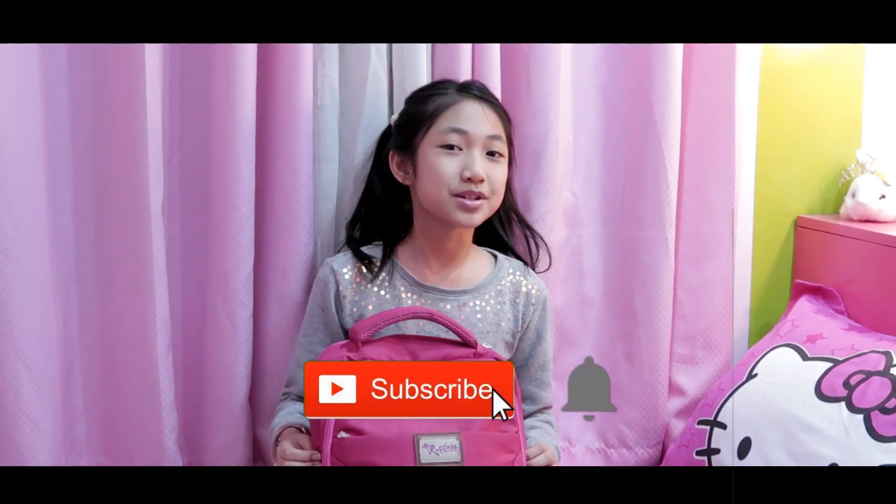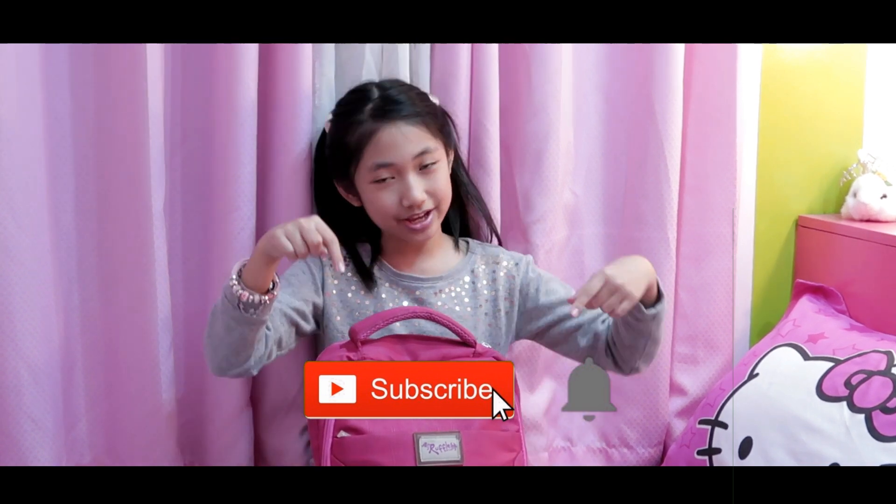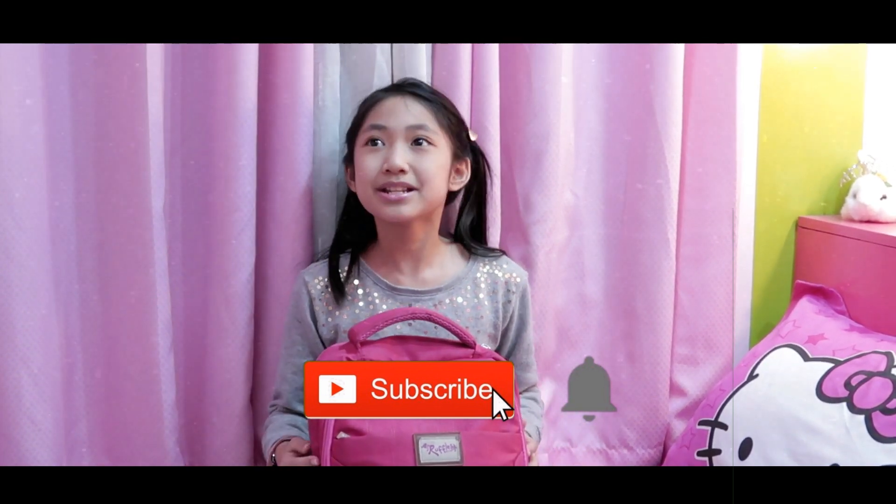That is all for what's in my school bag. I hope you liked today's video. Thank you for watching — hit the subscribe button and the notifications bell, and comment down below.